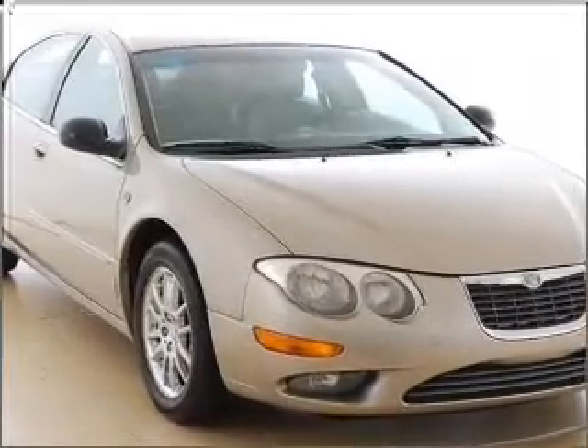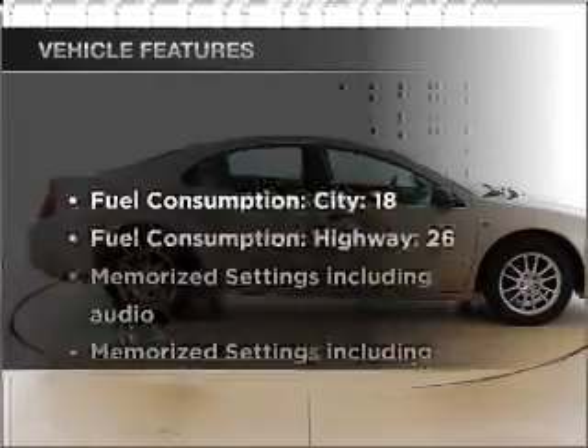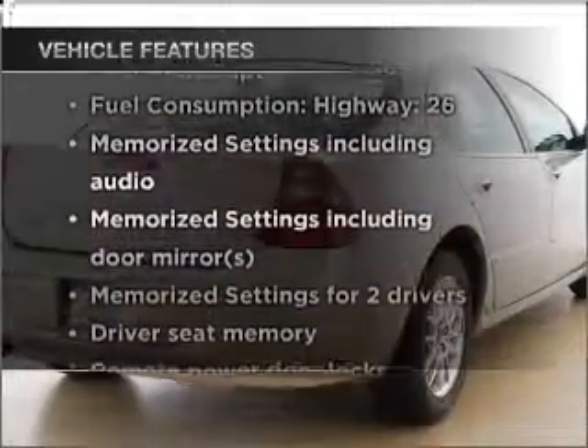We'll be right back. Memory settings are one of many features. Enjoy these notable features that are included in this vehicle.